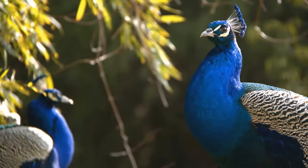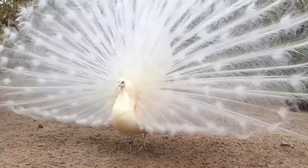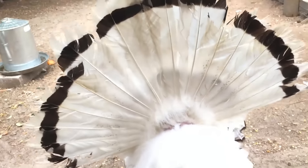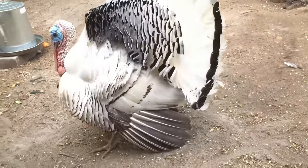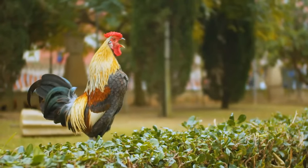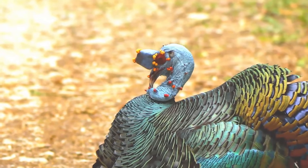Peacocks are referred to as heavenly birds. They are considered the most beautiful and majestic birds on planet earth. They are from the Phasianidae family, a family of massive birds that often reside and stay on the ground, and include jungle fowl, pheasants, chickens, partridges, turkeys, and old world quail.